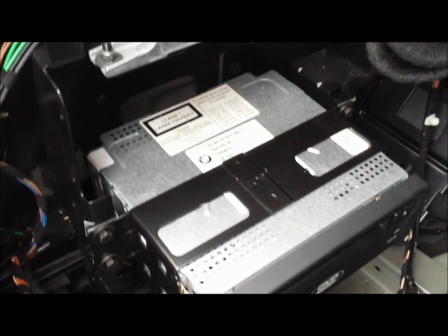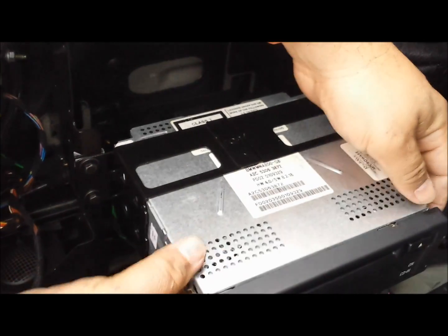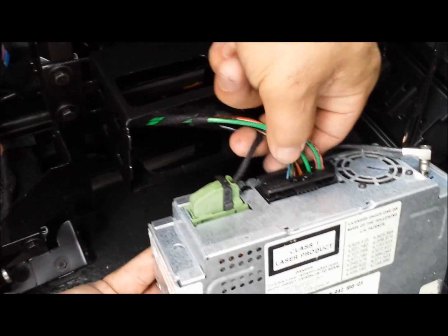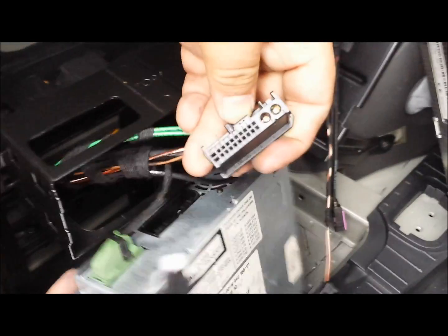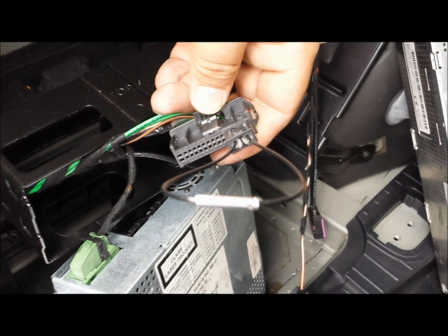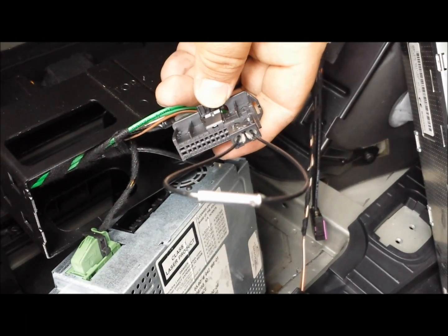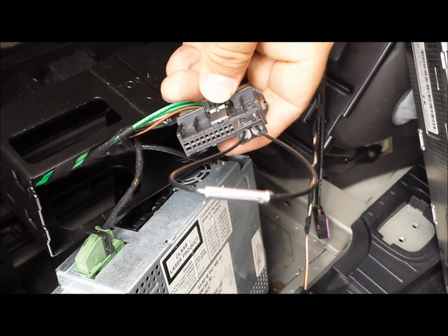Now I'll show you how to bypass the navigation unit. After using the release keys to get the navigation out, you can see the fiber optic connector here. Insert the loop into it — now it's bypassed. Go back into the car, start it, and check to see if everything is working fine. If everything is working fine, then you know the navigation unit was causing the problem and that's why you lost your audio.